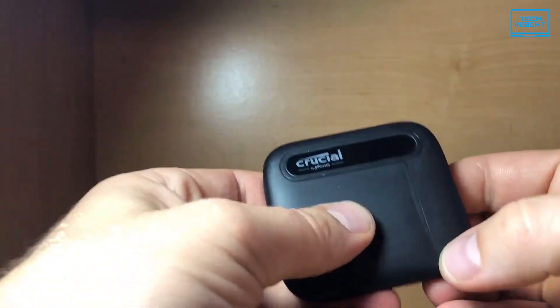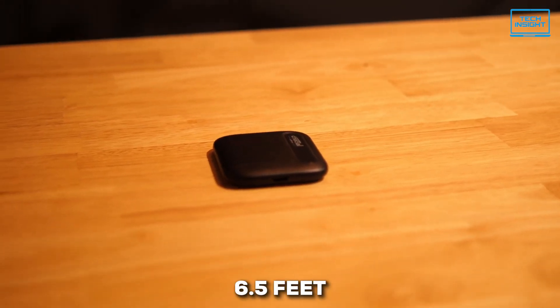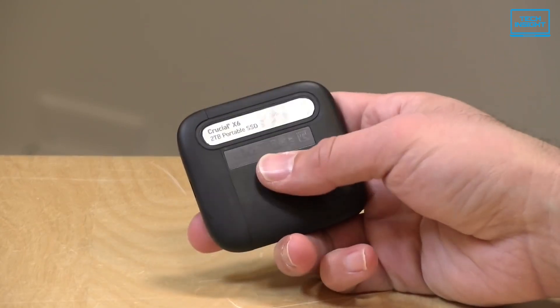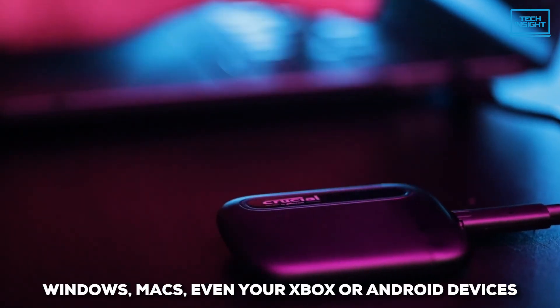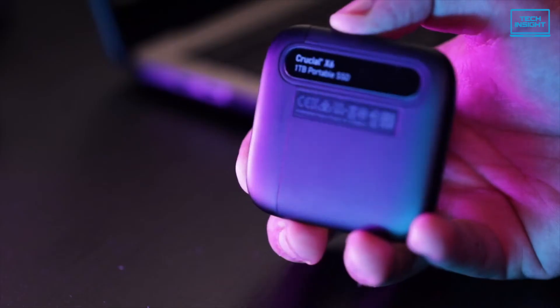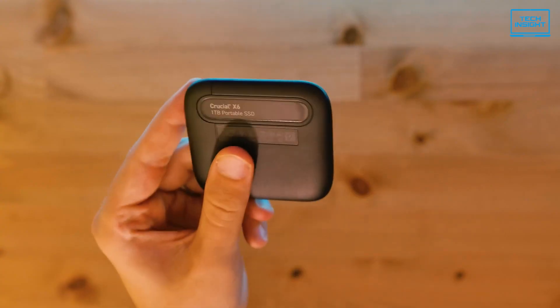But it's not just about being small — this thing is pretty tough, too. It can handle drops from up to 6.5 feet, and it plays nicely with just about everything: Windows, Macs, even your Xbox or Android devices. And just to give you some peace of mind, Crucial throws in a 3-year warranty. So for a really compact and reliable option, the X6 Portable is definitely worth a look.